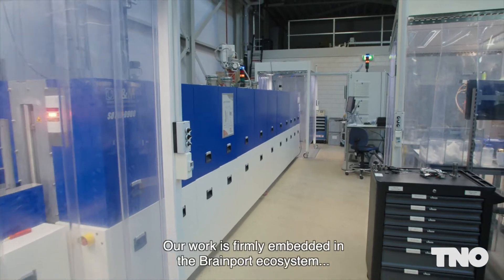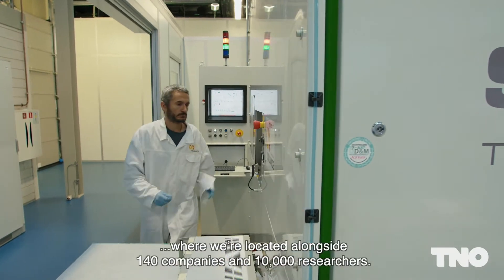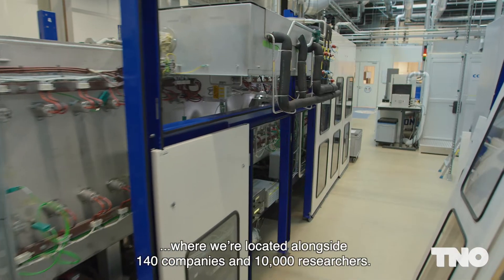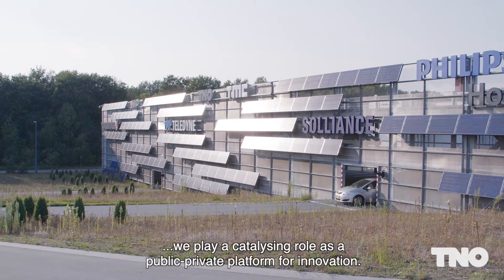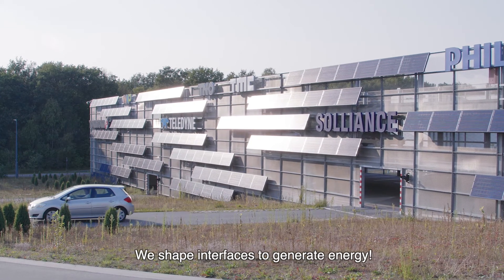Our work is firmly embedded in the Brainport ecosystem and the high-tech campus, where we're located alongside 140 companies and 10,000 researchers. Here, in one of the world's smartest regions, we play a catalysing role as a public-private platform for innovation. We shape interfaces to generate energy.